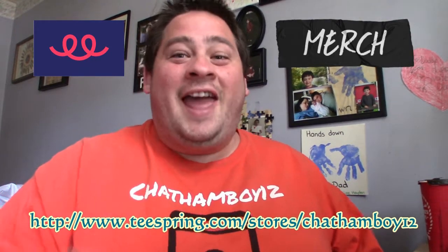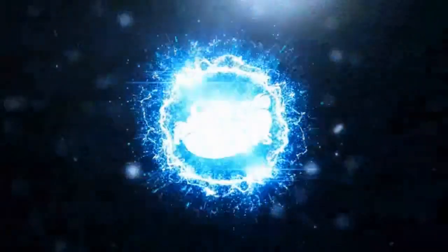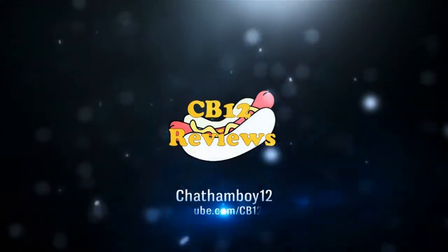Get your CB12 vlog and review shirt at teesprings.com/stores/chataboo12. Hey everyone, chataboo12 here and welcome back to another drink review.